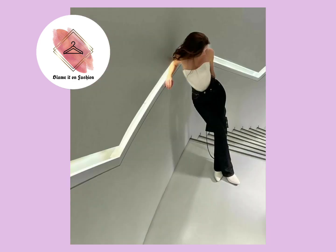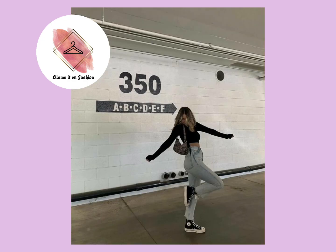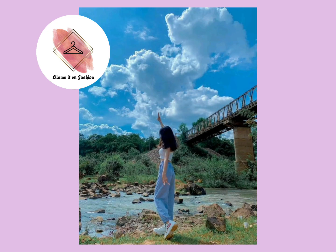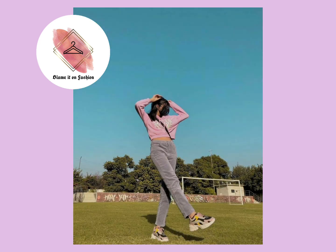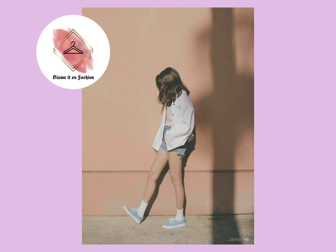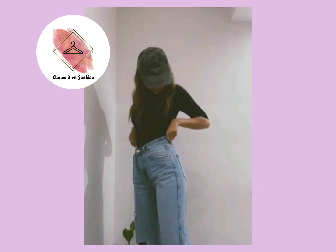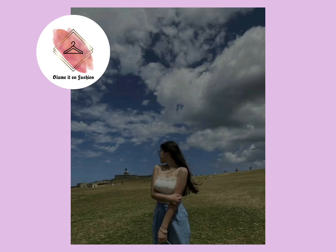If you pose with confidence and post a good picture where you look great, then that post will definitely get likes and comments, which also helps to increase your followers. If you are an influencer or social media content creator, you should have good poses on your timeline.